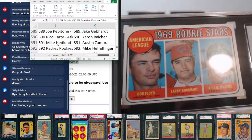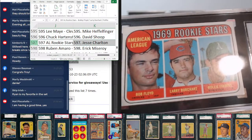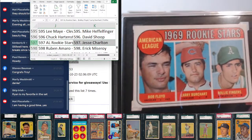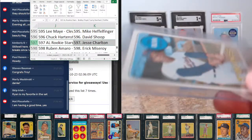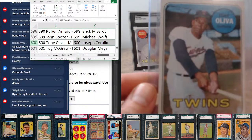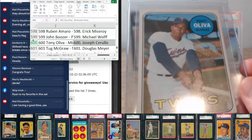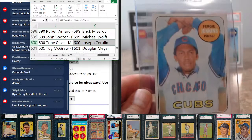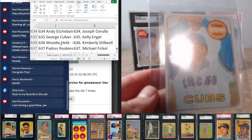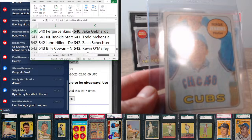Card 597 going to Jesse Charlton. Oliva that we just saw on the checklist, coming to Joe Cerullo. Fergie Jenkins at 640 — I think he had a bunch of strikeouts in '69, 273 of them — Jake Gebhardt snagging the Fergie.